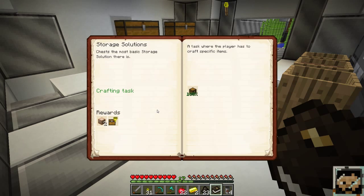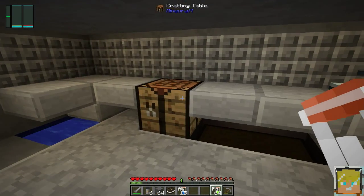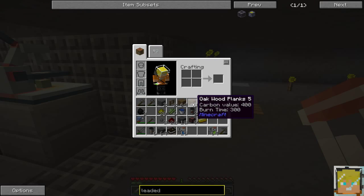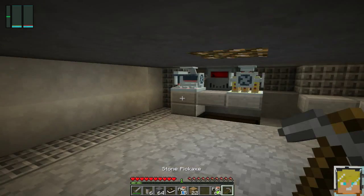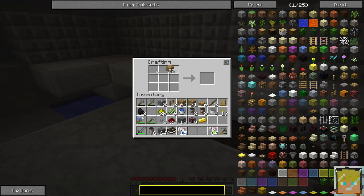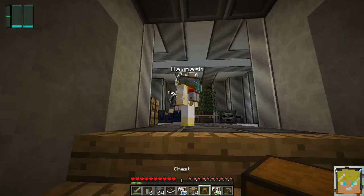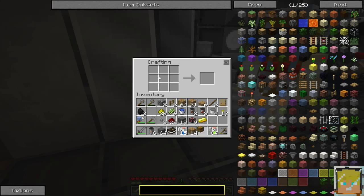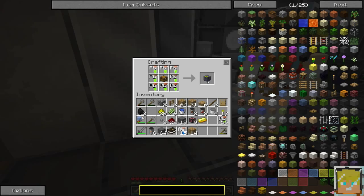I'll claim that one too — chests, the most basic storage solution there is. There's a task where the player has to craft items so I made five chests. I'm glad we got lead because I can make a leaded chest. And what does that do for you? It's needed for radioactive materials. Oh no! What did you do? Are you dying? I'm not breathing!